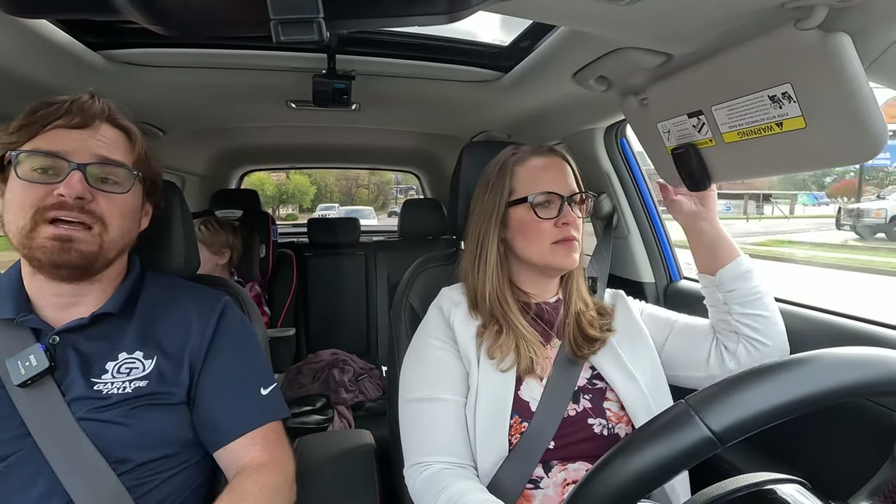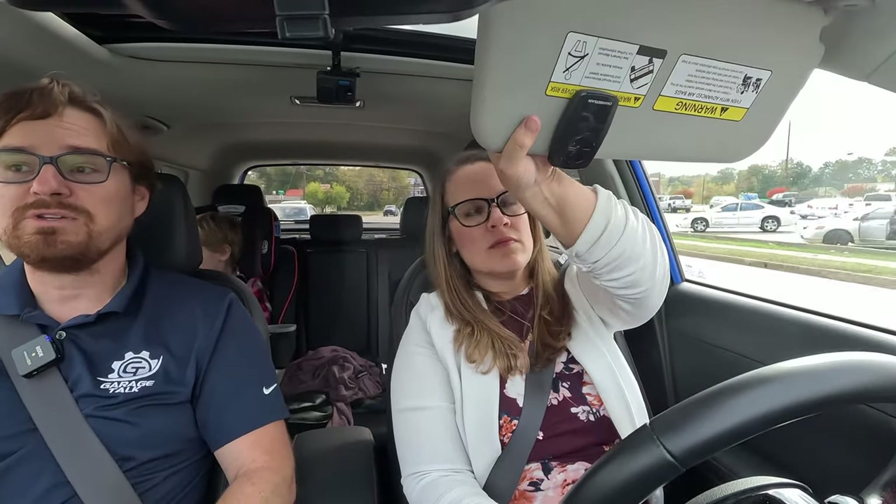How does it drive? We're about to turn on to the historic brick streets of downtown Tyler, Texas, where we'll do Tucker's wobbly head test. You've put over a hundred miles on this while I've been gone — what have been your experiences? I like it and I don't like it.